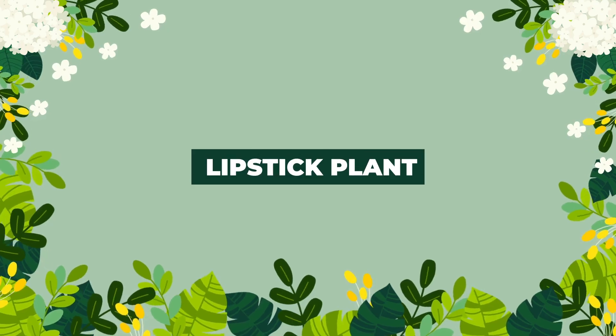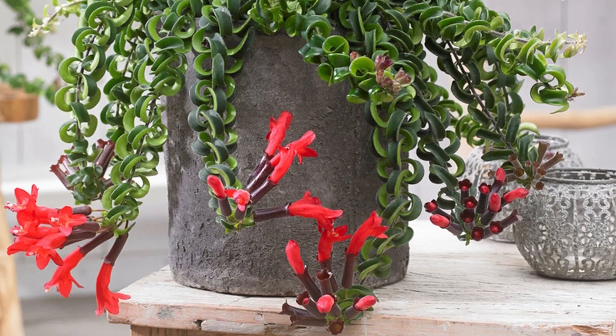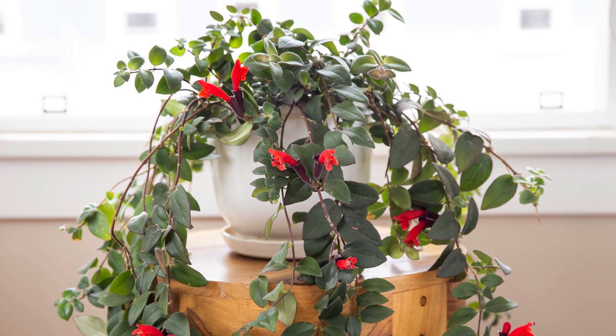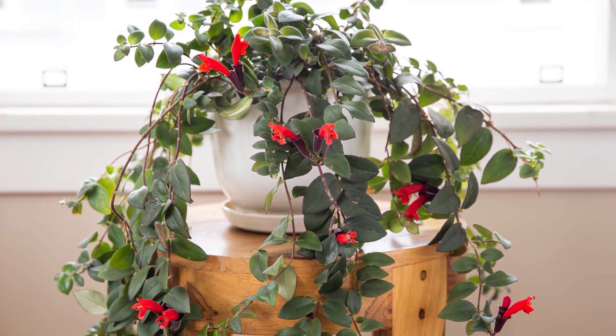The lipstick plant is a vining beauty that can look best with its tubular red flowers in winter. Though it usually grows in late summer, it also keeps blooming in the colder months.